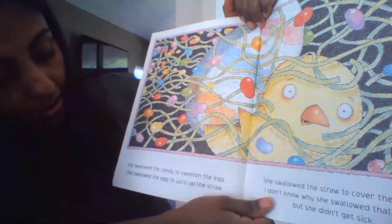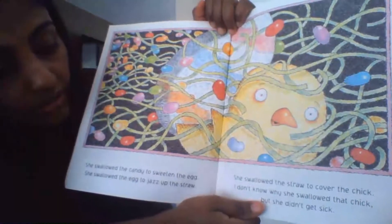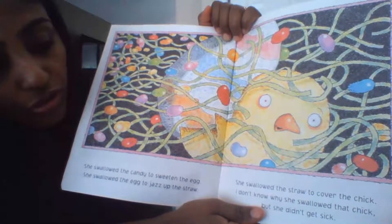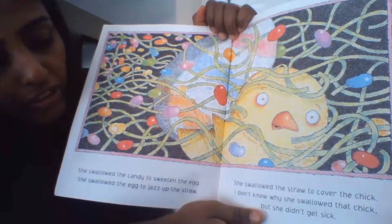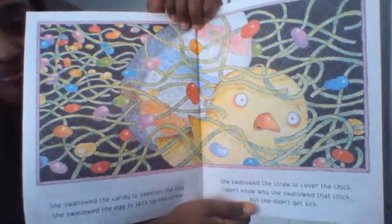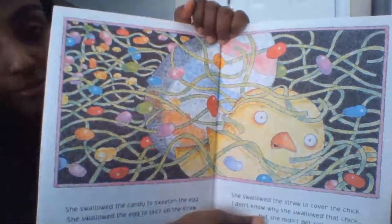She swallowed the candy to sweeten the egg, she swallowed the egg to jazz up the straws, she swallowed the straws to cover the chick. I don't know why she swallowed that chick but she didn't get sick. Now we've got all four items inside her belly.